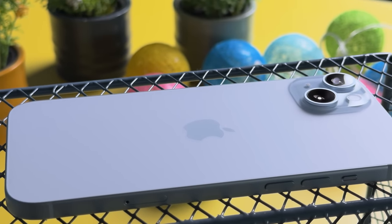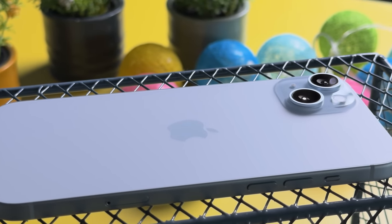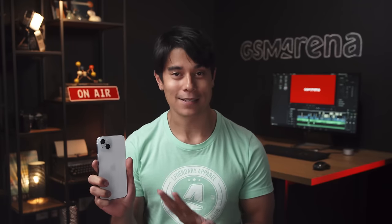This is the iPhone 15's bigger brother, the iPhone 15 Plus. Go big or go home, right? But size isn't everything. What's new here compared to last year's model? I'm Will for GSM Arena, and let's find out in our iPhone 15 Plus review.